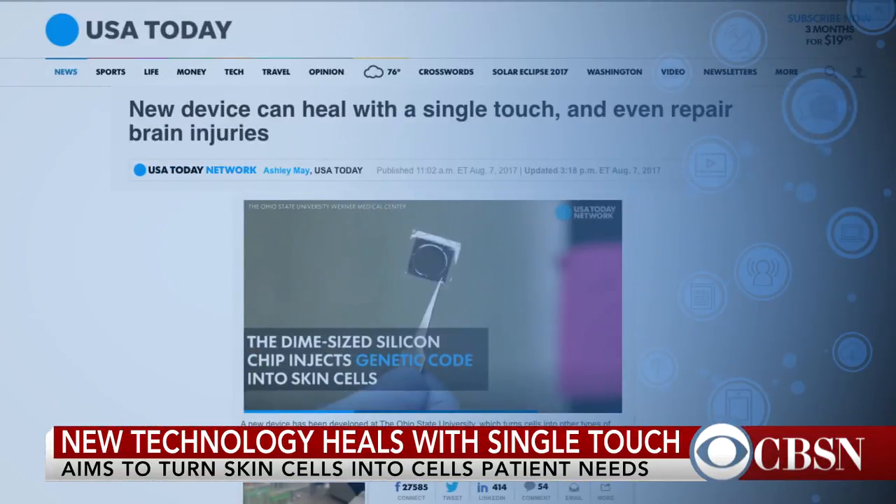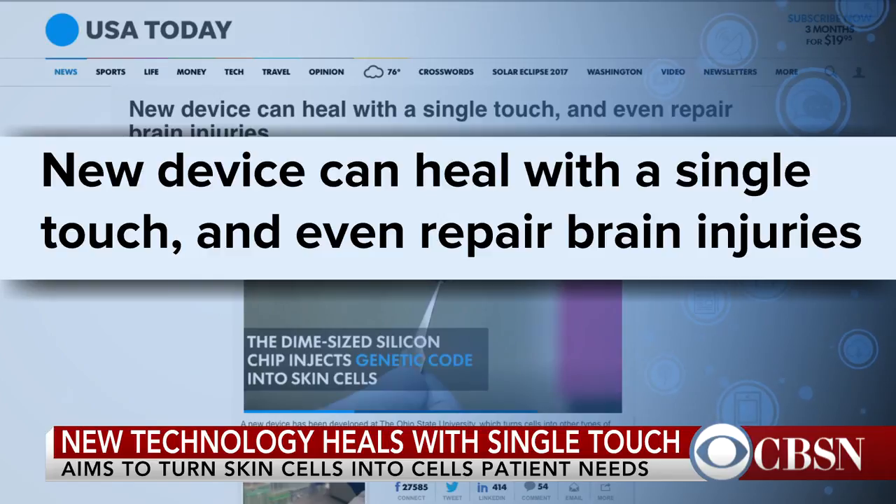A new device may soon be able to heal wounds in less than a second by reprogramming cells in the body. Researchers say their tissue nanotransfection technology can heal with a single touch and doesn't require a hospital or a lab. Dr. Chandan Sen is director of the Center for Regenerative Medicine and Cell-Based Therapies at the Ohio State University Wexner Medical Center. He said this sounds incredible — first, explain to our viewers what exactly this technology is and what you hope it will do.